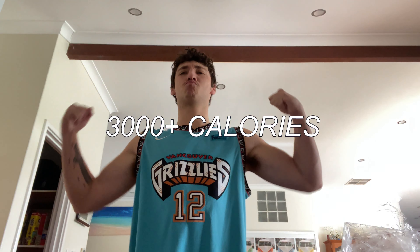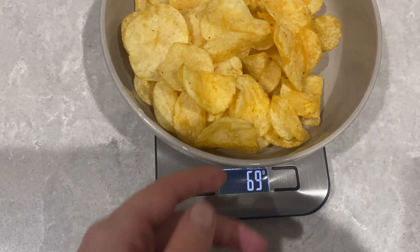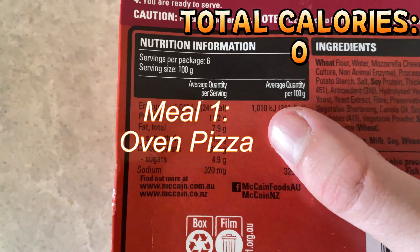3000 calorie bulking challenge without making a meal — so pretty much I can just not cook anything. I can heat stuff up, for example oven pizzas, otherwise I just have to snack my way to 3000 calories.